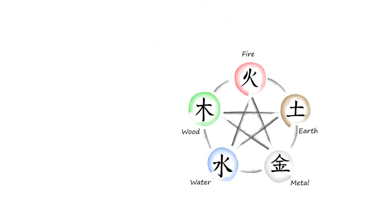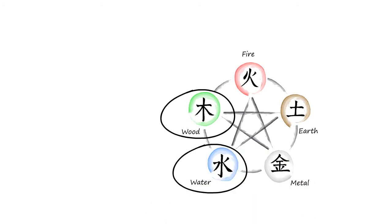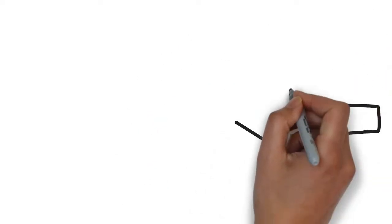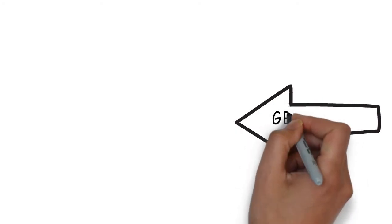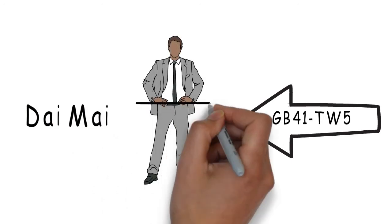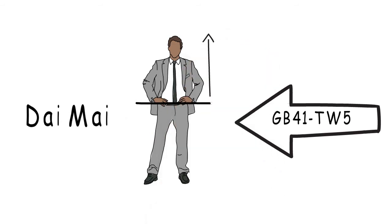Both the gallbladder and triple warmer have a close relation to the ministerial fire, as well as the kidney and pericardium, but due to its complexity, it will be a discussion for future videos. Clinically, there is a famous Shaoyang point combination of gallbladder 41 and triple warmer 5 to open the Dai Mai, to treat the abdomen and low back area, as well as imbalances between the upper and lower areas of the body.